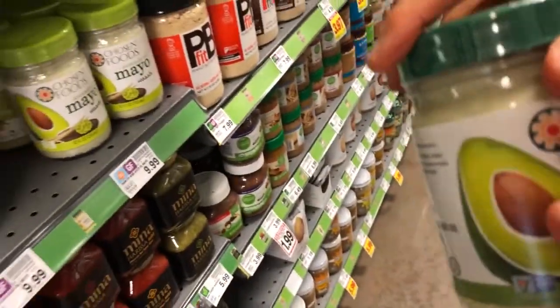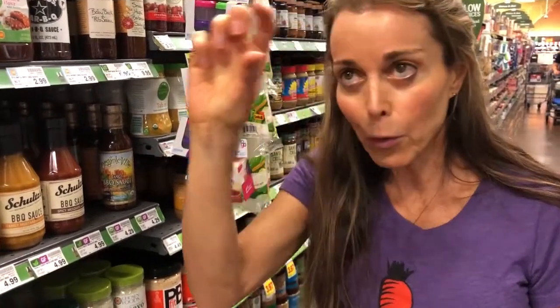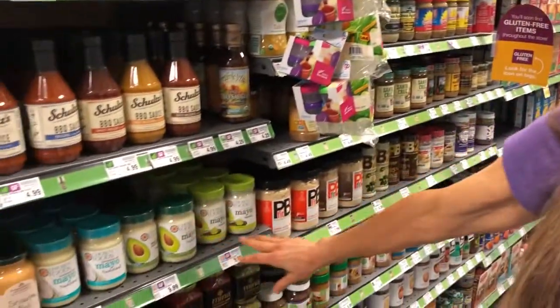There is one — they don't have it here — but there's a mayo called JUST Mayo. It's in capital letters, JUST Mayo. There's a fake company, J-U-S-T, that is not the same. You want it to say JUST Mayo across the front. That's a really good choice for a mayonnaise.